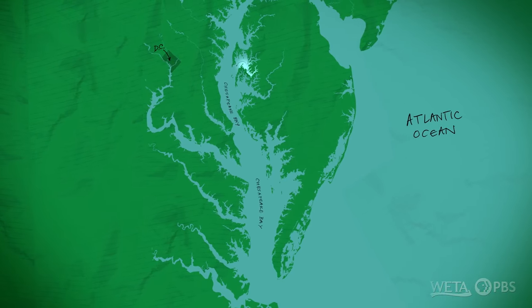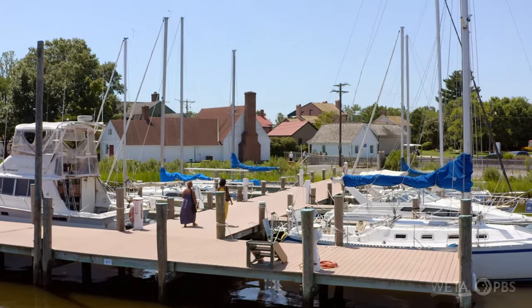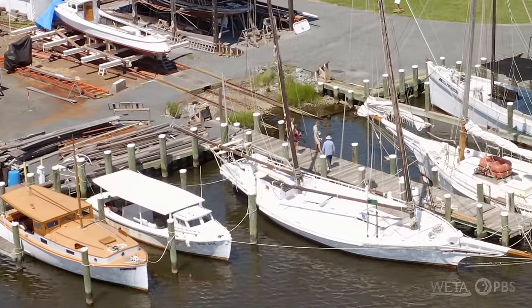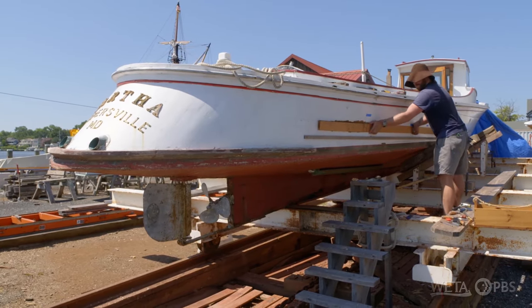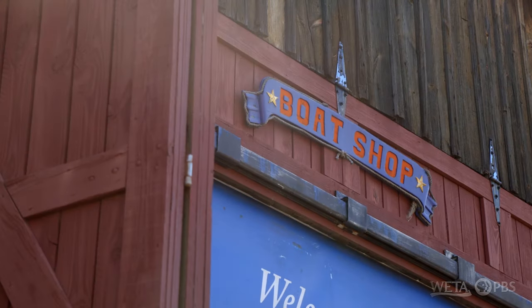The shipyard is the star of the show. We have the world's largest collection of Chesapeake boats. All these boats right behind me — 1912, 1931 — these are all historic, authentic vessels. And the shipyard's primary job is to maintain all of these vessels. This is an ongoing, living, breathing system.